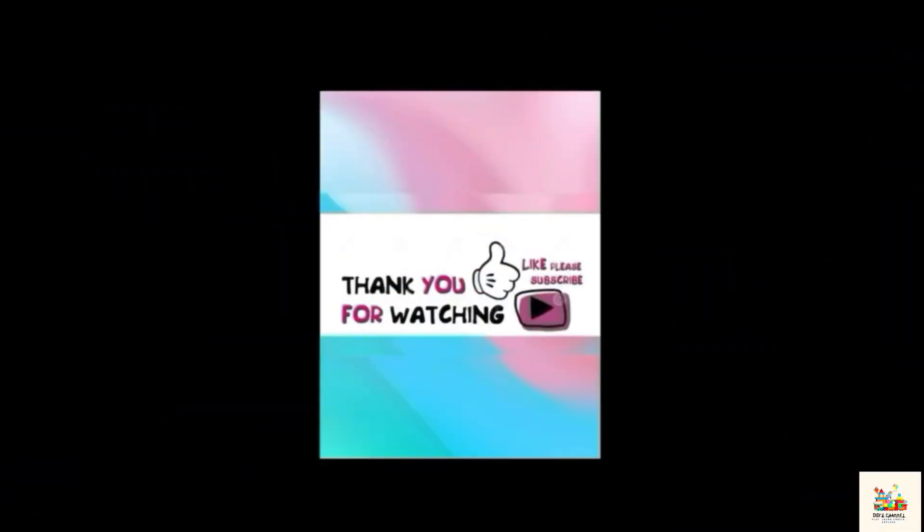People, don't forget to share, like, and subscribe. Thanks!